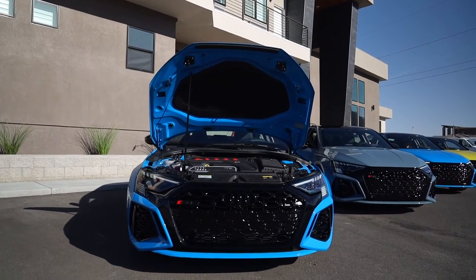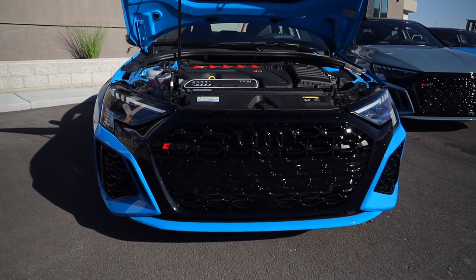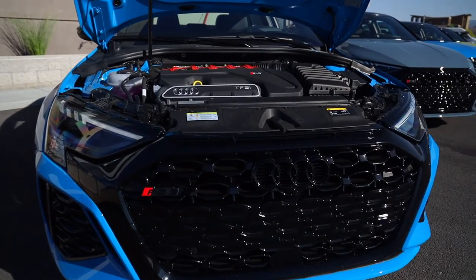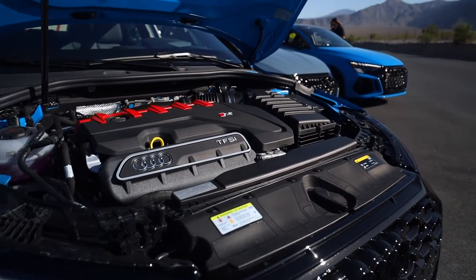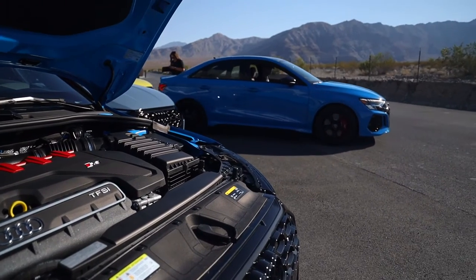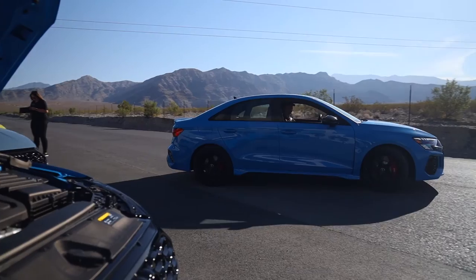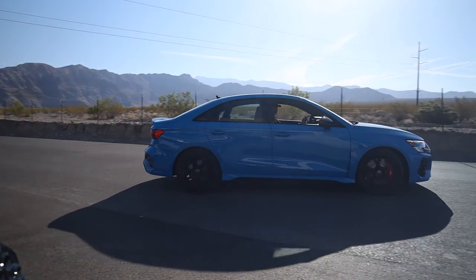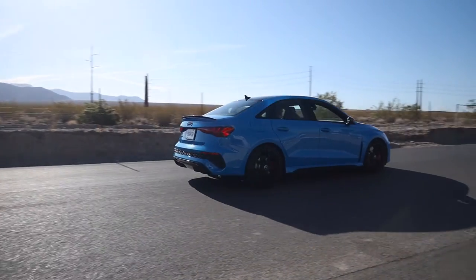In terms of power and specs, there has been a slight boost here for 2022: 401 horsepower and 369 pound-feet of torque. What's particularly interesting is that this is the maximum for an Audi five-cylinder, the maximum for an RS3, and also the maximum available worldwide, because in Europe they've got extra emissions and exhaust restrictions that leave the horsepower there to the equivalent of around 396.